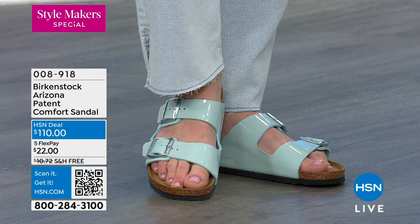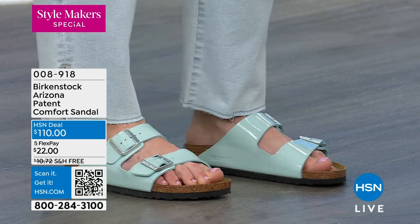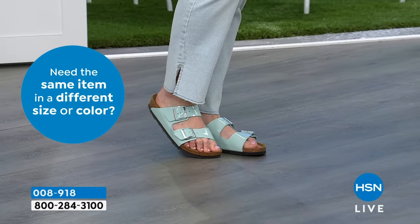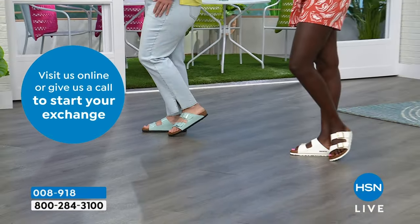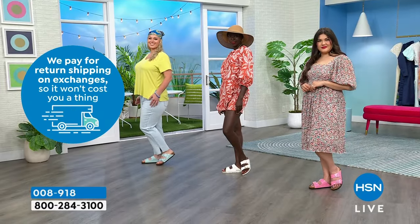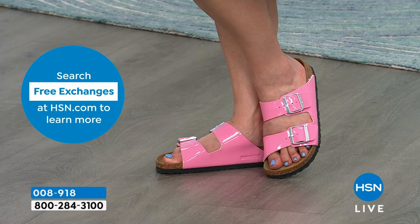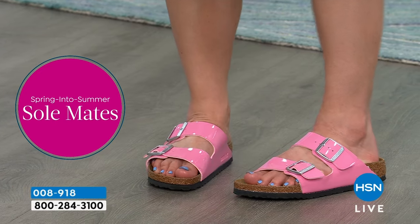The new surf green and new candy pink are flying out the door. We still have hundreds in the ordering process for the Honolulu too, as that's super popular. To get through: shop hsn.com, go to Birkenstock and see all new silhouettes, or scan the QR code at the bottom of the screen — that takes you directly to this exact item number without any searching.